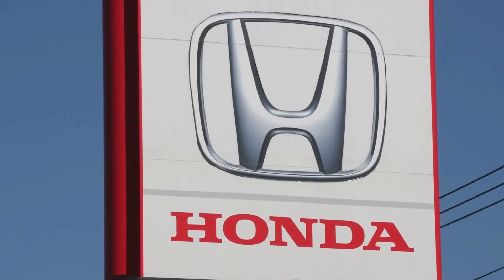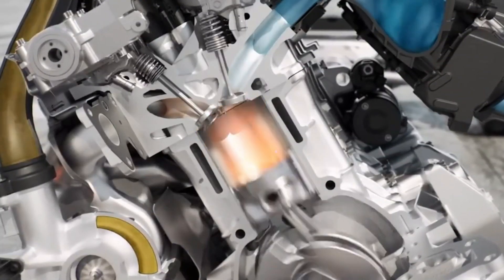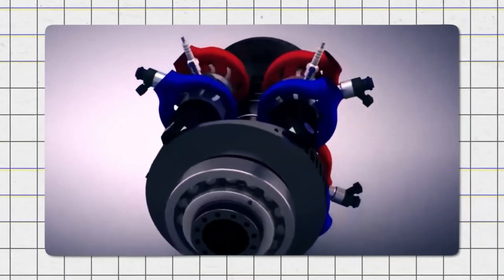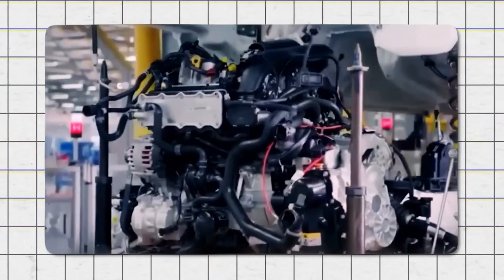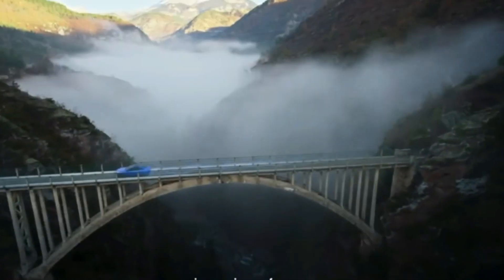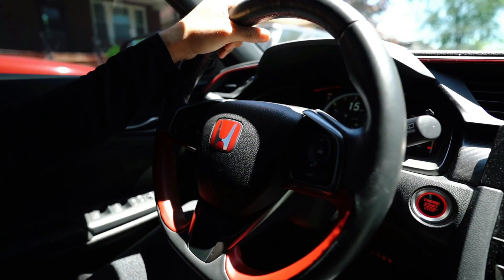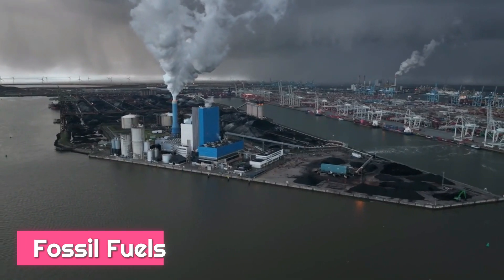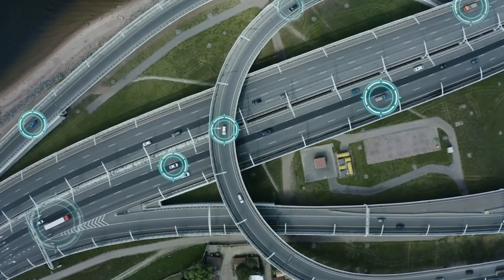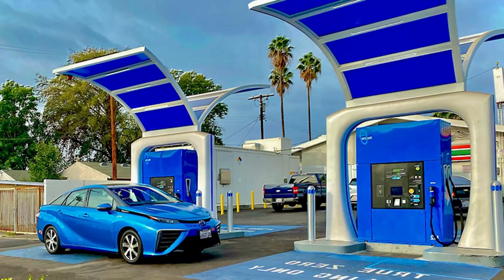One of the most compelling benefits of Honda's air engine vehicle is its zero-emissions profile. Unlike internal combustion engines, which release harmful pollutants and greenhouse gases, the air engine's only byproduct is the expulsion of air. This leads to significant reductions in air pollution and greenhouse gas emissions, contributing to cleaner air and a healthier environment. By eliminating the need for gasoline or diesel, this technology reduces reliance on fossil fuels, decreasing the environmental footprint of transportation and enhancing energy security.